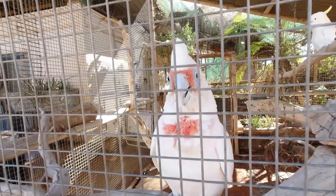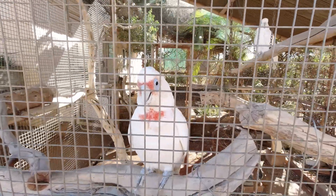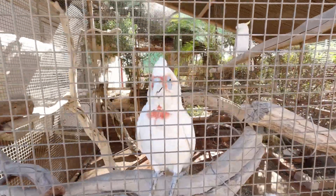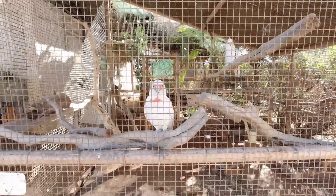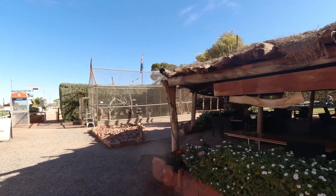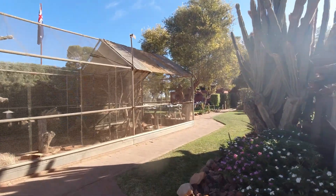Out the back there's a couple of cockies. One of them sticks its tongue out at you — that's very clever! There are some other birds out here too, but the ones out the back are quite special. I'd say they replace these ones now and then.